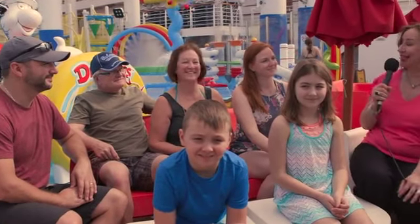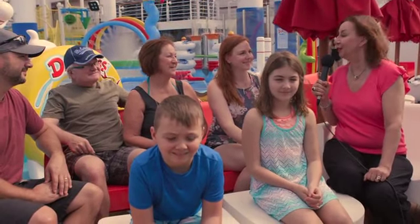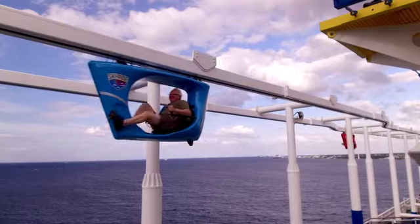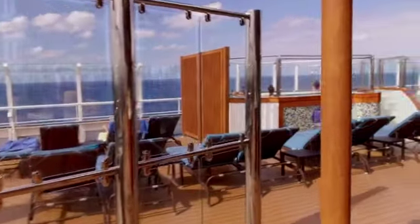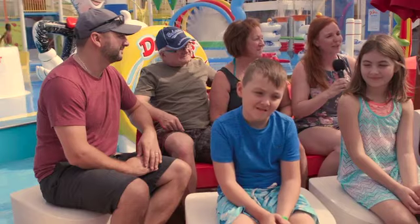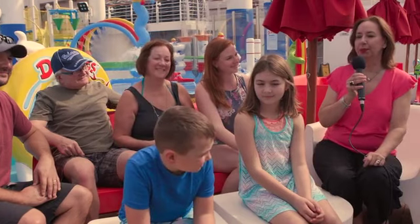We hear so much about multi-generational travel and we've come across an entire family here on Carnival Horizon. Mimi, you're a travel agent — tell us why you think it's ideal for your entire family. There is so much to do on Carnival ships, especially the Horizon. Whether you're a grandparent, parent, or child, there's a space for everything — Serenity for adults, the water park and kids club for the younger ones — so you can do everything separately or together as a family.